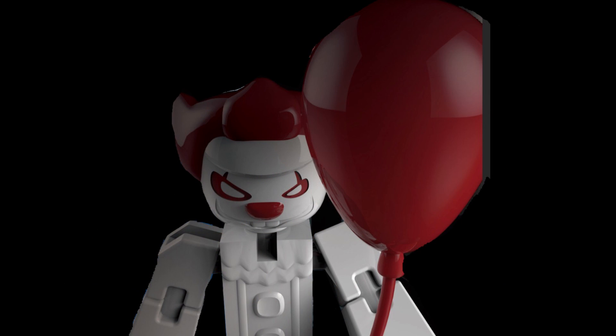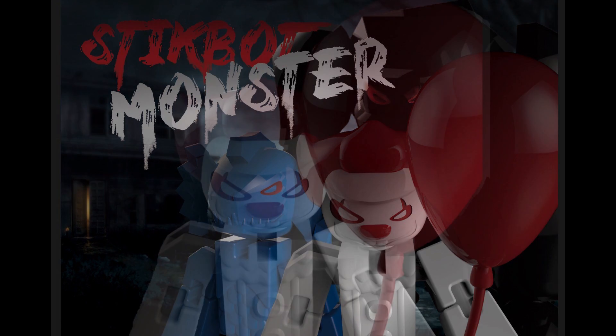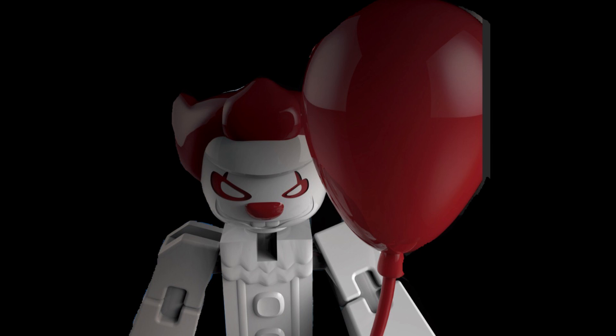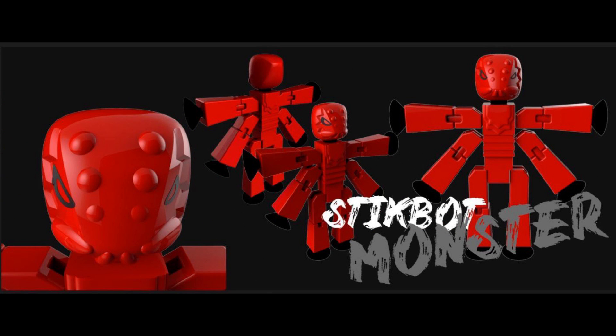A Stickbot Ant Clown! And this is from their all new Stickbot Monsters line. This is gonna be super cool! So in addition to the Ant Monster, we've got this rock monster, a sea creature, and a really cool four-armed monster!